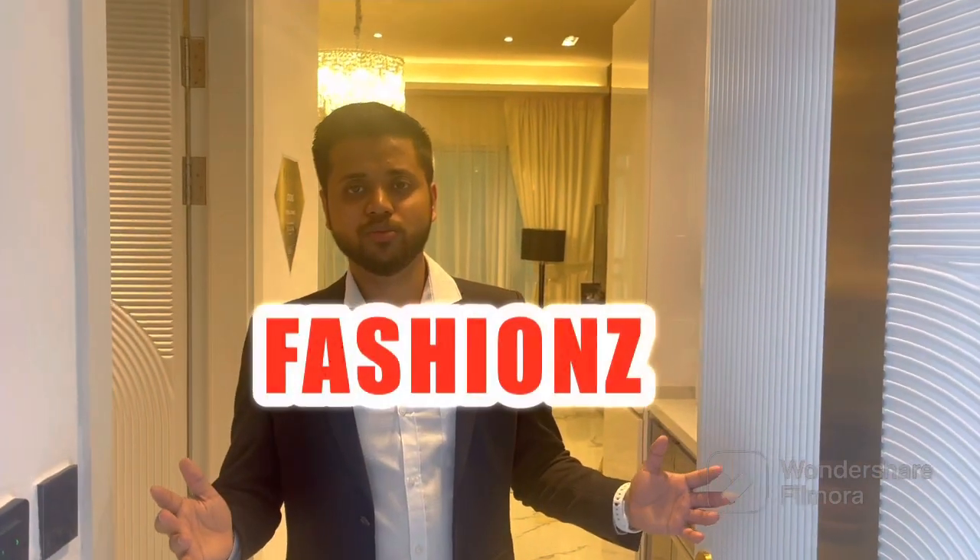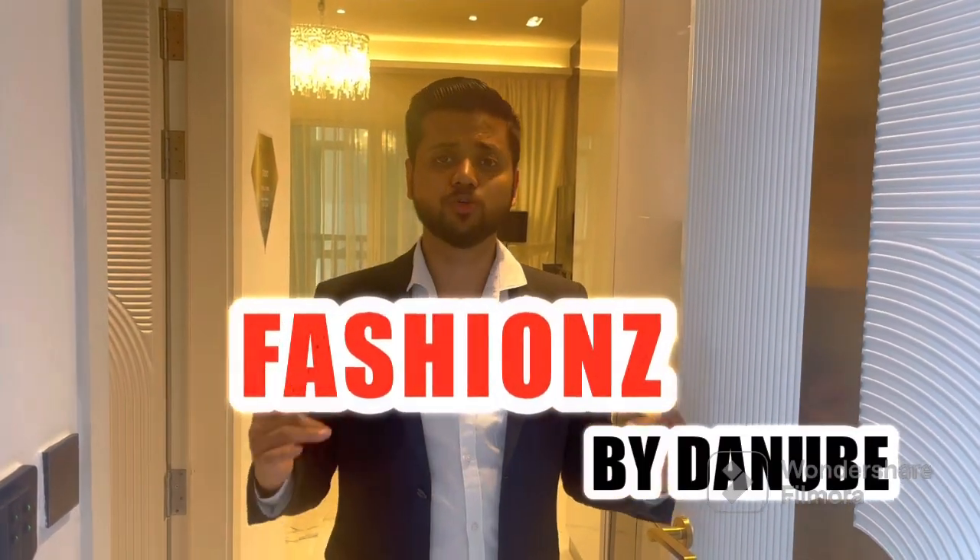Namaste guys, this is Fashions by Danube, one of the trusted developers in Dubai. This is gonna be their new project, collaborated with Fashion TV. Let's take a look — come inside.